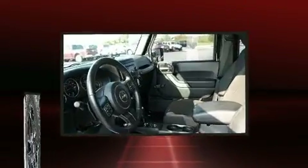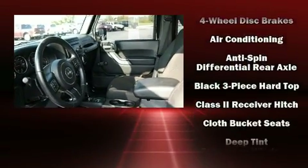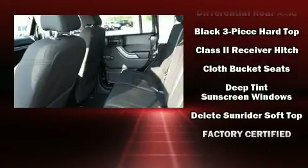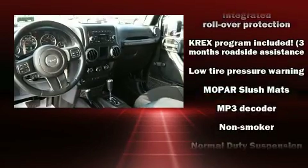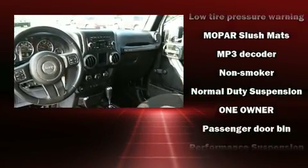Jeep ensures the safety and security of its passengers with equipment such as dual front impact airbags, integrated rollover protection, ignition disabling, and four-wheel disc brakes with ABS.